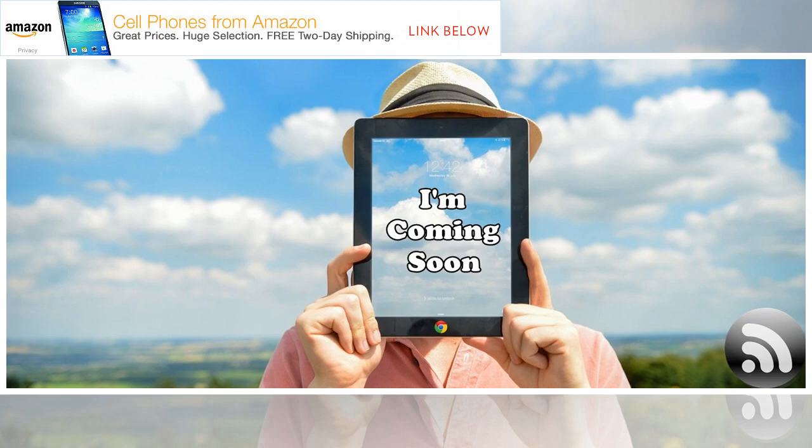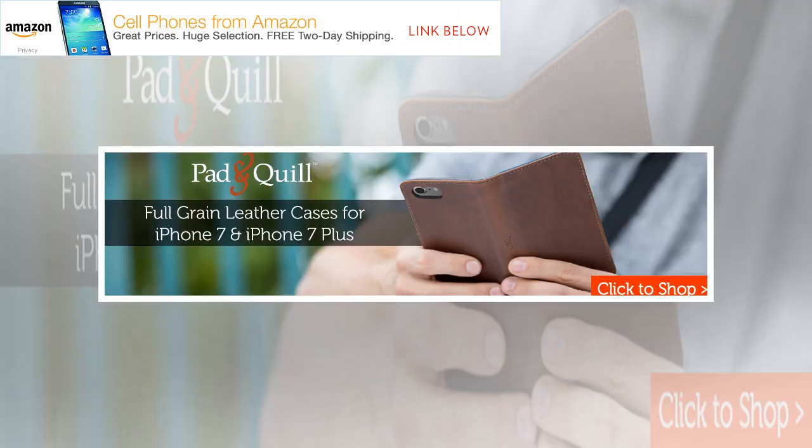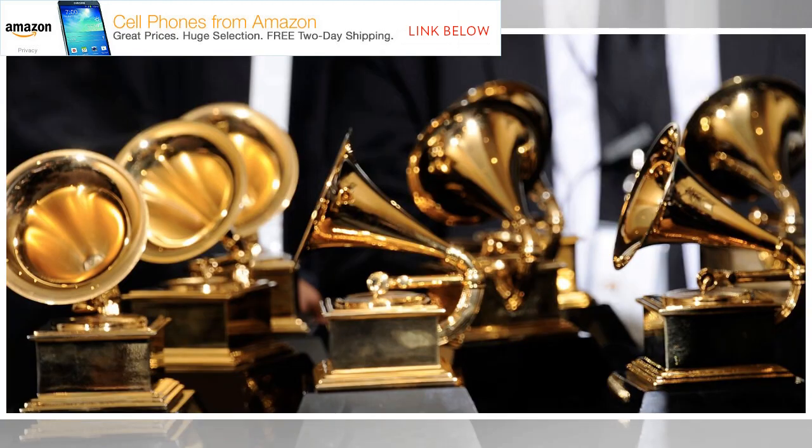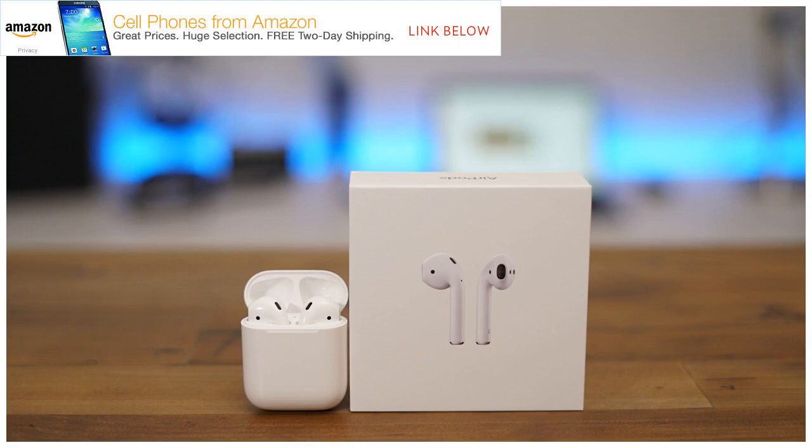Apple recently shared two fun Animoji ads featuring Grammy-nominated songs. Also check out the dedicated iTunes Grammy Awards page with exclusive videos of Grammy performances over the last 60 years. This year the Grammys will feature performances from Sting, Elton John and Miley Cyrus, Bruno Mars, DJ Khaled, Lady Gaga, Pink, Childish Gambino, Kendrick Lamar, Sam Smith, Cardi B, Luis Fonsi, and Daddy Yankee. As for some of the big nominations, Luis Fonsi's "Despacito" is up for Record of the Year, along with Bruno Mars, Kendrick Lamar, Jay-Z, and Childish Gambino.